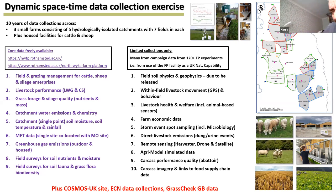In addition to the core farm platform data, we have a COSMOS UK site for soil moisture run through CEH, we're an Environmental Change Network site with data running longer than the farm platform, and we also have GrassCheck GB data covering grass yield using drones and plate meters. In essence we've got a lot of data going back now 10 years.